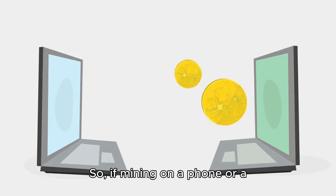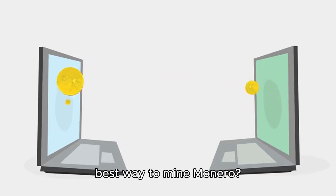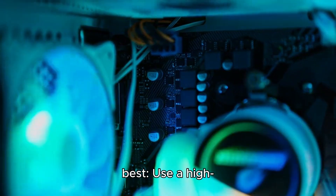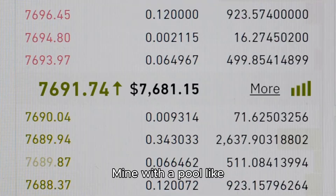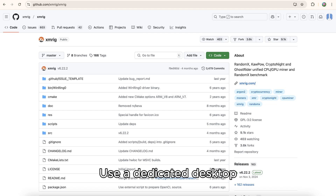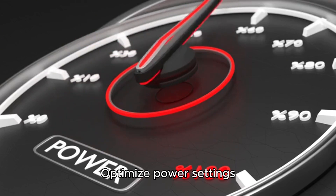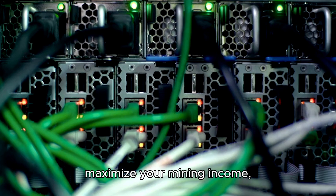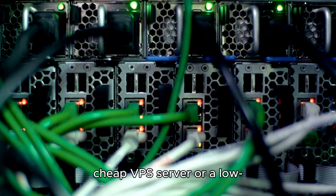So if mining on a phone or a MacBook isn't ideal, what's the best way to mine Monero? Here's what works best: use a high-performance CPU like a Ryzen 9 or Intel i9; mine with a pool like SupportXMR or MoneroOcean for consistent payouts; use a dedicated desktop PC with good cooling; and optimize power settings to balance efficiency and profitability. If you really want to maximize your mining income, you could also consider running a cheap VPS server or a low-power mining rig instead.